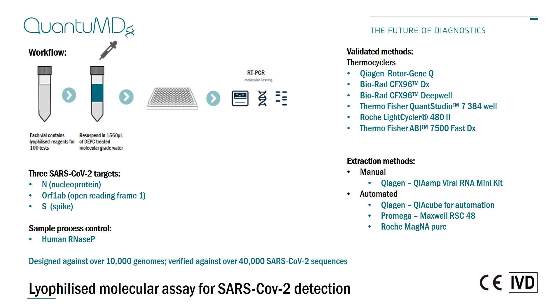The assay also targets human RNaseP, which is used as a sample process control. This ensures that sufficient specimen has been collected and processed, reducing the chances of false negatives. This is particularly important as testing scales around the world, as sampling errors can and do occur but are often undetected.